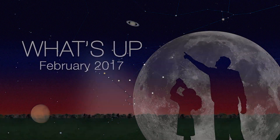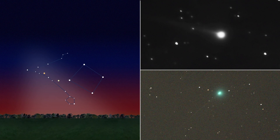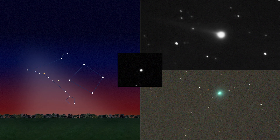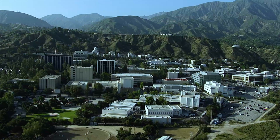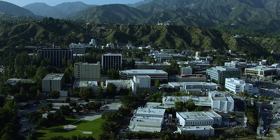What's up for February? Use Venus and Mars to find the zodiacal light, plus two comets and the brightest asteroid. Hello and welcome. I'm Jane Houston Jones from NASA's Jet Propulsion Laboratory in Pasadena, California.